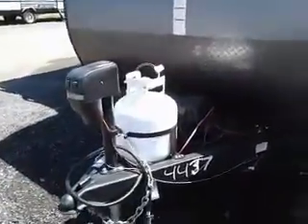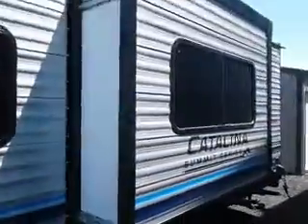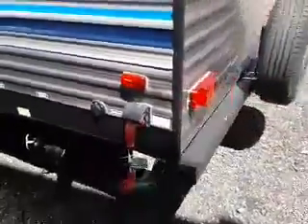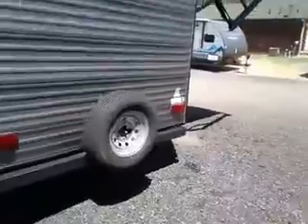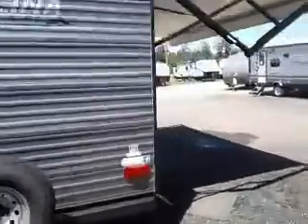Power tongue jack, battery disconnect, pass-through storage with magnetic clips on the compartment doors. This unit has one slide, black tank flush, 30 amp service, spare tire, and it's prepped for a camera — we can install them here at Friendship RV if you wish.